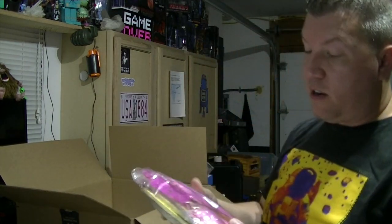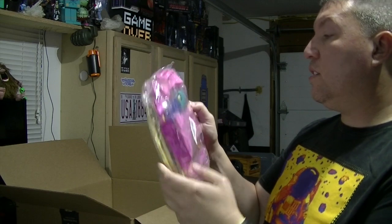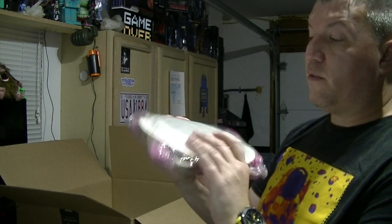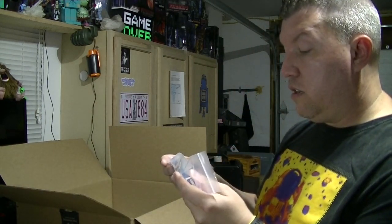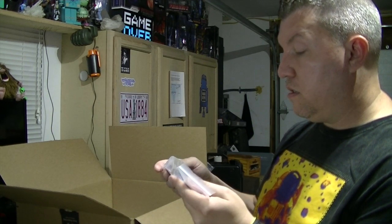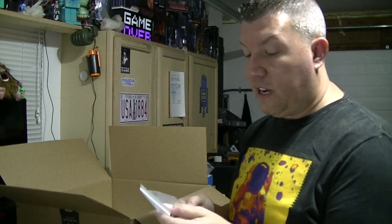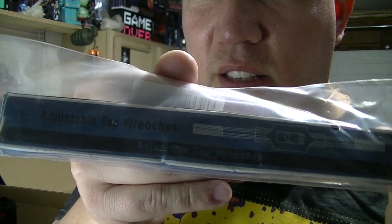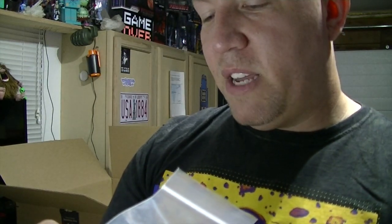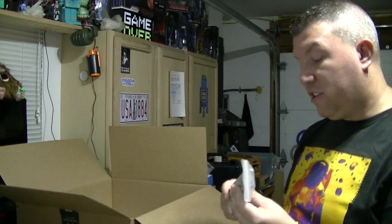This is a party pack with plates and balloons — just a random party pack, no specific character. This is an adjustable something — the funny thing is I'm pretty sure it's supposed to say 'wrenches,' but it says 'Rebenches with a W.' Adjustable tap rebenches.